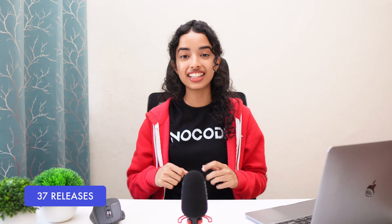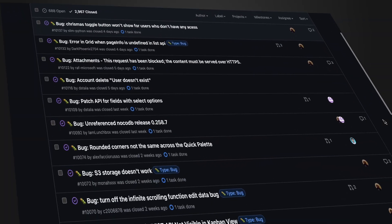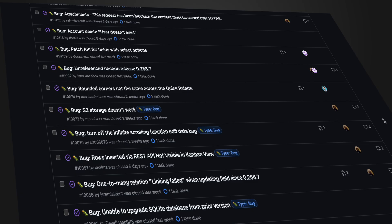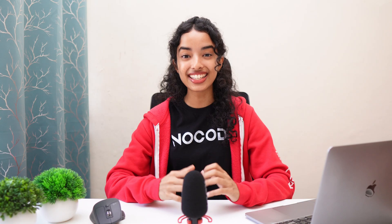Let's start with some numbers. This year, we rolled out 37 releases — that's 37 chances to make NocoDB better, smoother, and more awesome just for you. Along the way, we closed tons of GitHub issues and hit a mind-blowing milestone: 50,000 stars on GitHub. And that's all thanks to you, the incredible community cheering us on. Big virtual hugs all around, because seriously, we could not have done it without you.